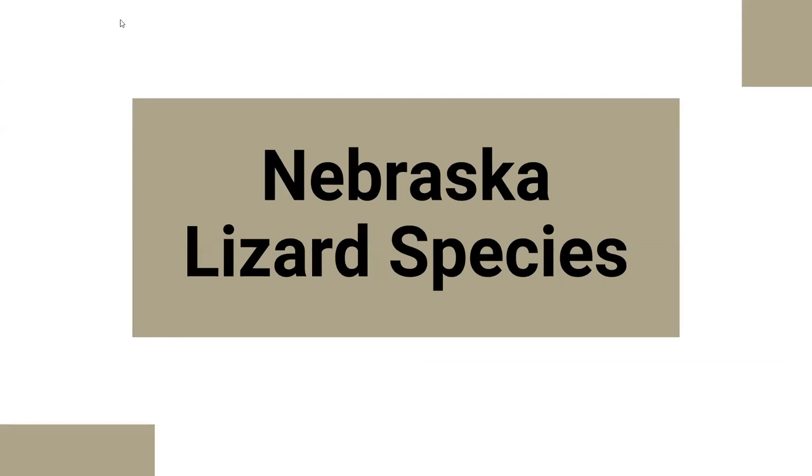That was a lot of information — and we barely scratched the surface on lizards — just giving you a little idea of how they move, what they do, and the diversity of lizards in the world. Now we're going to talk about different types of lizard species in Nebraska, and then a few interesting ones that are not in Nebraska.